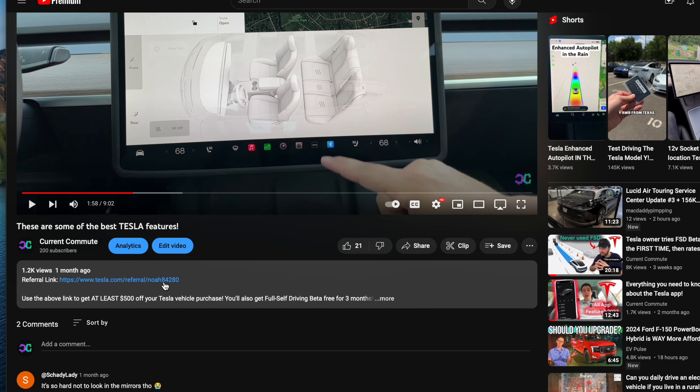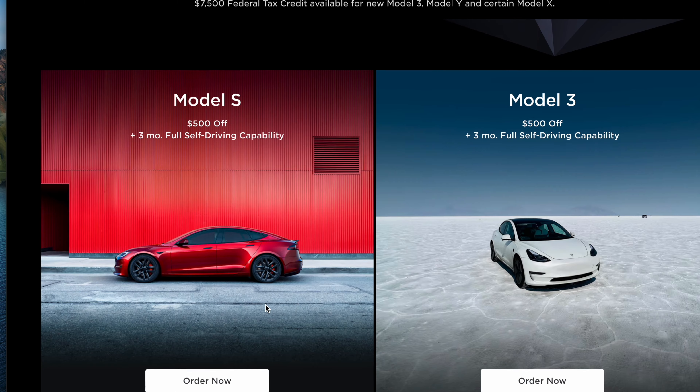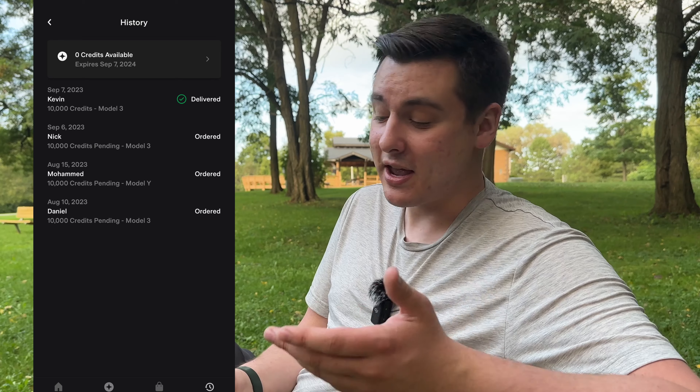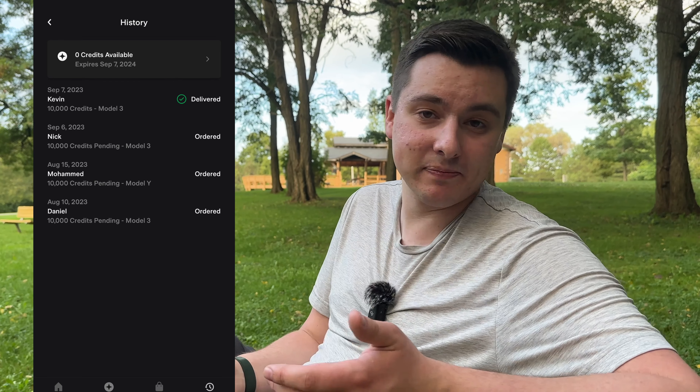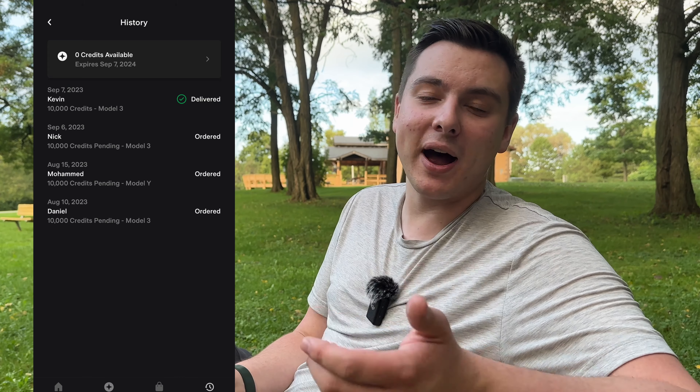With the current Tesla referral program, all someone has to do is click on your referral link. They'll be brought right over to the Tesla page, just like they normally would, to purchase their vehicle. Once they buy the vehicle and the order goes through successfully, the referrer will get a notification in their Tesla app that somebody has placed an order with their referral link. It'll say that 10,000 credits are pending — those credits won't actually be available until the buyer takes delivery.